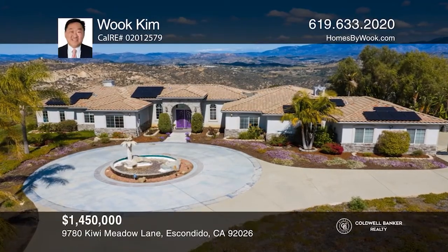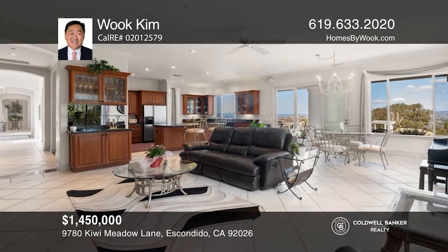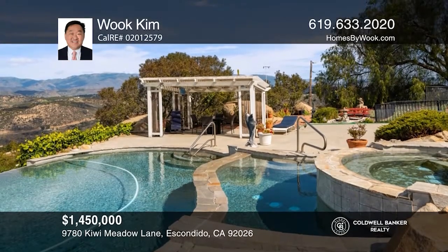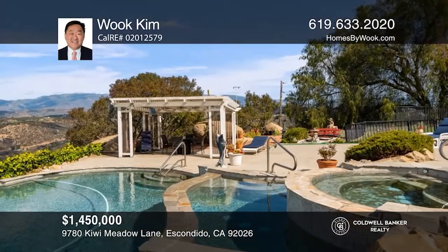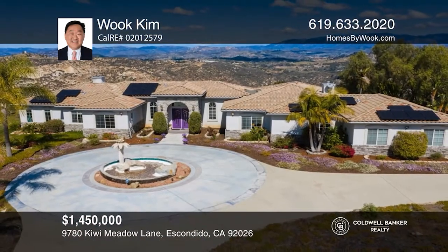Welcome to your new home in the sought-after Hidden Meadows. The open layout is complemented by large picturesque windows and a cozy fireplace. The kitchen features wood cabinetry, stainless appliances, and bar seating. Relax in the family room with gorgeous mountain views. Retire to the master suite with a master bath that surely will not disappoint. Venture outside to the entertainer's backyard and soak in the tri-level infinity pool and spa. Make your dream home a reality by calling Wook Kim.